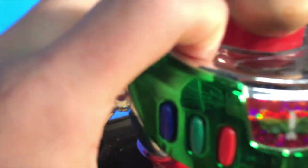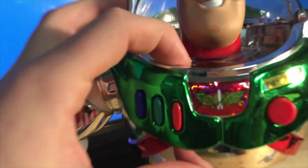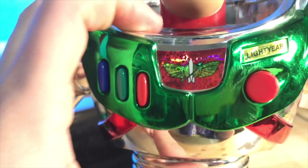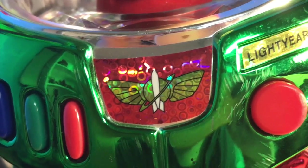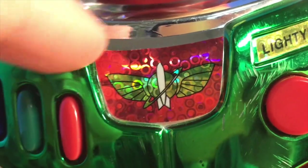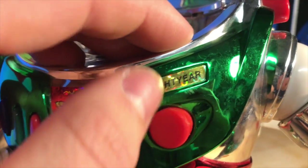Instead of a green armor piece, it's a shiny metallic green — you can see through it, it's reflective. There's a cool sticker here that's red. It has a yellowish Star Command symbol with a white missile in it, a ring going around it, and little circles in the sticker everywhere. The Lightyear sticker is shiny yellow-gold with black lettering, also with circles in it.